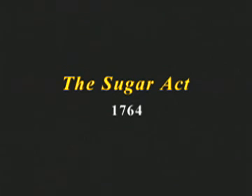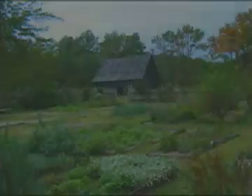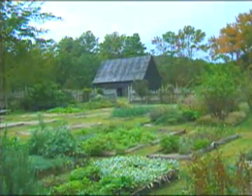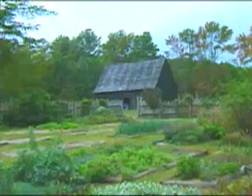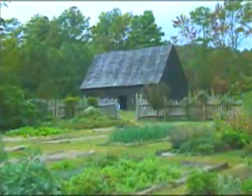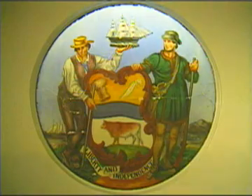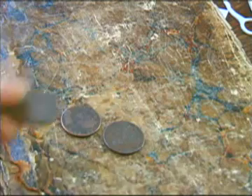Up until 1764, Britain hadn't interfered much with the way her colonies were run. The government had maintained an informal policy of healthy neglect. As a result, the colonies were somewhat independent and weren't used to being told what to do. But the British government had gone deeply in debt fighting France, and it desperately needed money. So it was decided that the colonies had to help pay for their own defense.